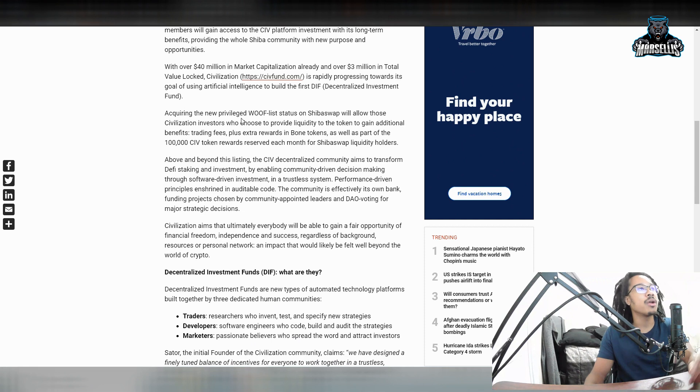With over $40 million in market capitalization already and over $3 million in total value locked, Civilization is rapidly progressing towards its goal of using artificial intelligence to build the first DeFi investment fund. They're using AI to build DeFi, and AI is becoming increasingly big — you've seen Elon Musk with his Tesla bot, all these different robots and AI developments. Now ShibaSwap is collaborating with them. This is probably one of the biggest collaborations in DeFi history.